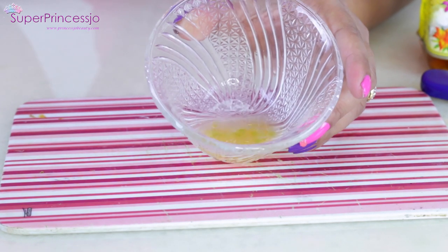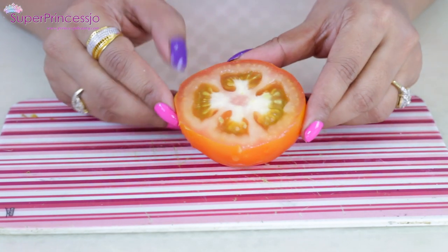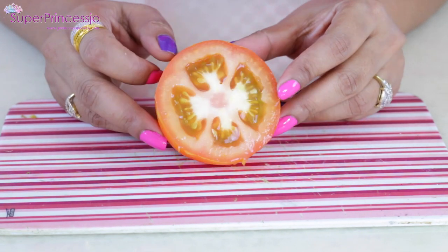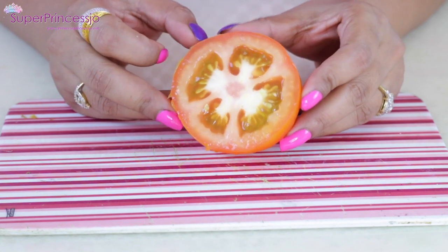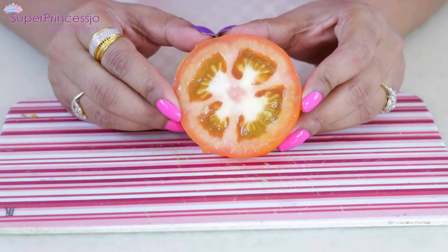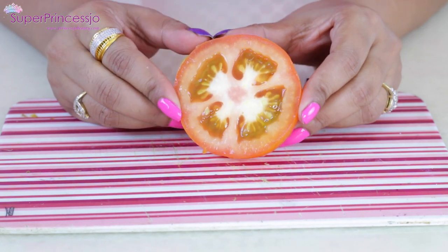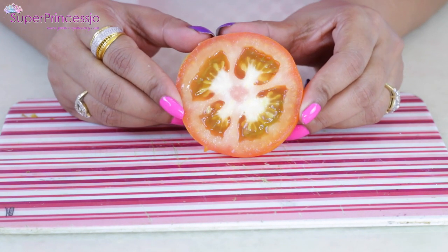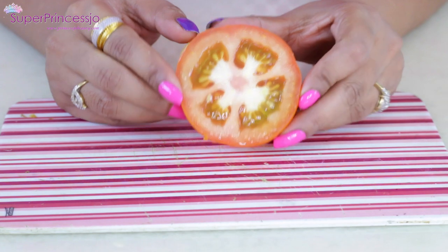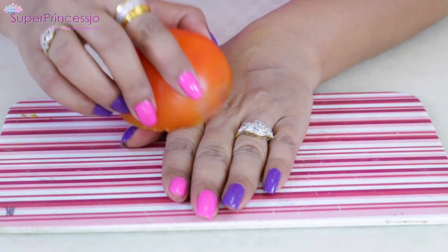The next remedy to lighten dark spots is tomato juice. Tomato is very rich in vitamin C and antioxidants — tomato juice is excellent for creating glowing and blemish-free skin. It also helps to shrink large or open pores, cures acne due to its astringent properties, and is good for reducing suntan due to its high lycopene content.